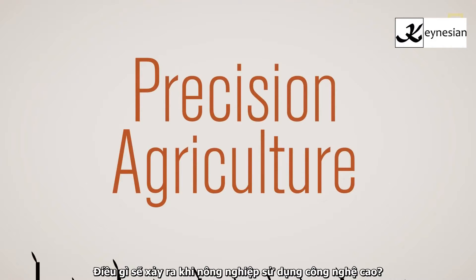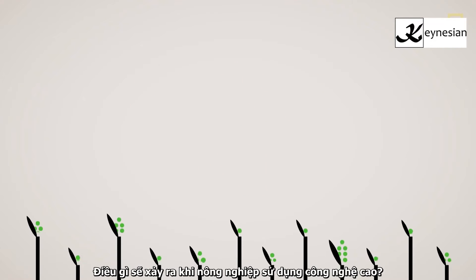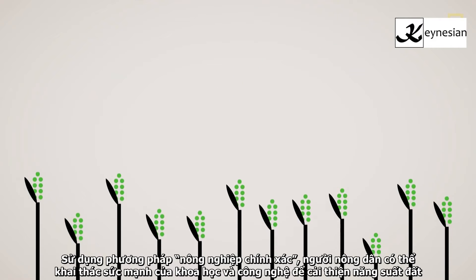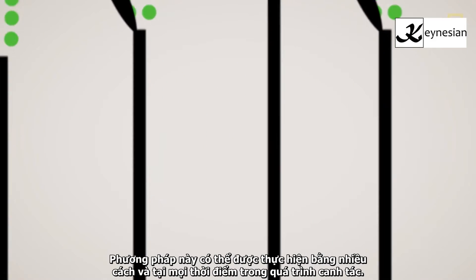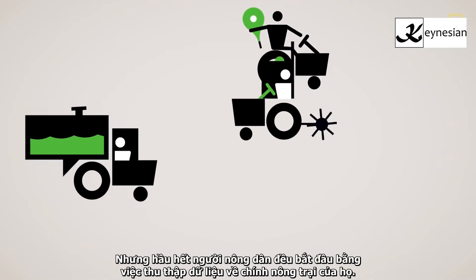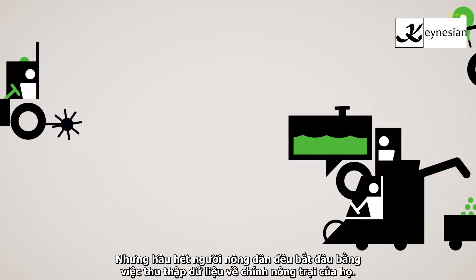What happens when agriculture goes high-tech? Farmers using what's known as precision agriculture can harness the power of science and technology to improve their land's productivity. This can be done in many ways, and at any point in the process. But most farmers begin by collecting data about their own farms.